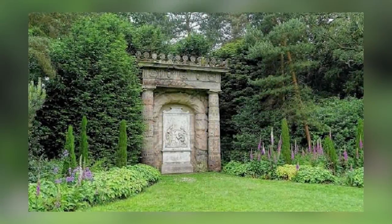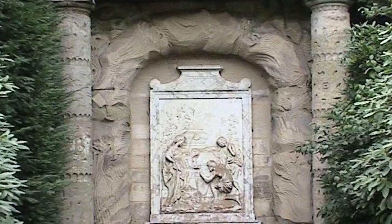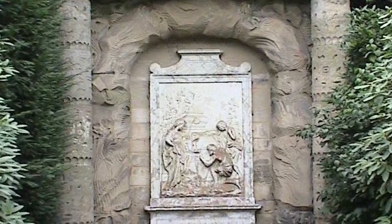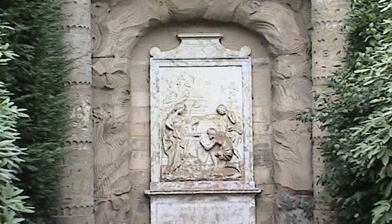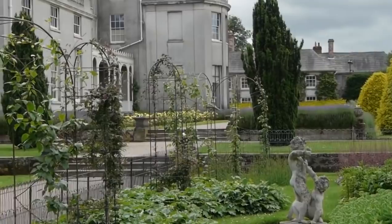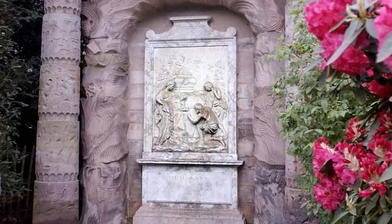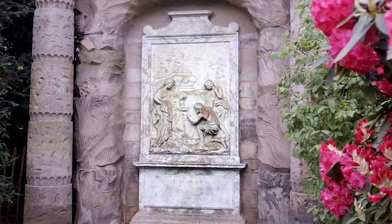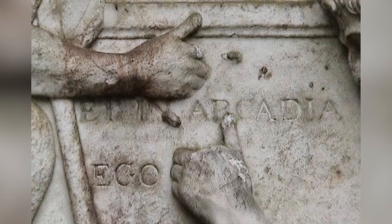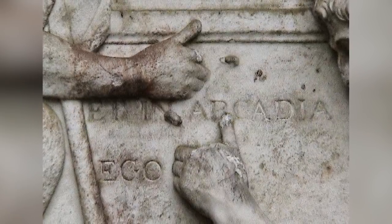For a string of text that's only ten letters long, the Shugborough inscription has done an excellent job of keeping historians and researchers guessing for centuries. The Shugborough inscription gets its name from the monument it's carved into, which can be found in Shugborough Hall, England. The Shepherds' Monument is an ornate sculpture containing a relief of a Poussin painting, and a ten-letter code that nobody has ever been able to translate.